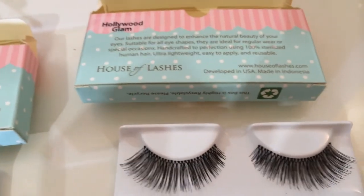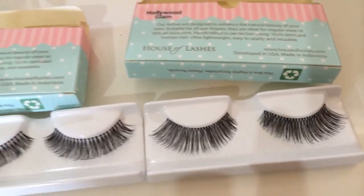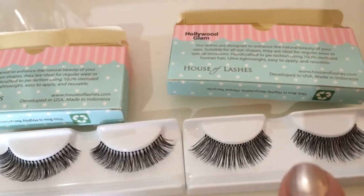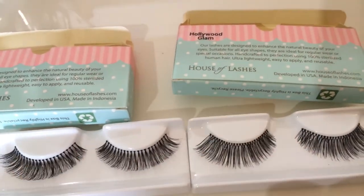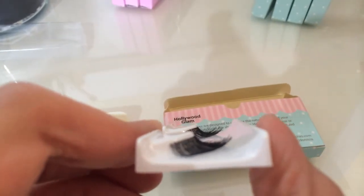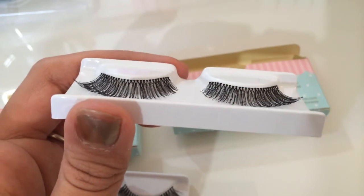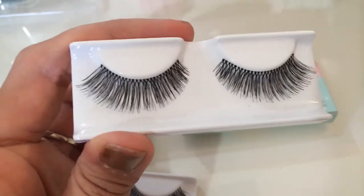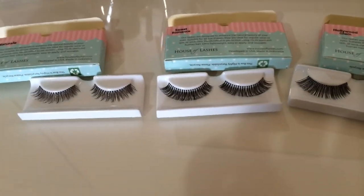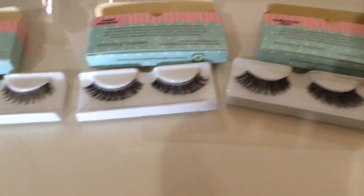Next is Hollywood Glam - probably my favorite ones in this collection. These are really nice. See how Sweet Romance kind of flares out from short to long? Hollywood Glam is all the same length. It has a little wisp to it. They are pretty long. Thinner band, still pretty full. Very nice. And that's Hollywood Glam. There are only three in that collection, and like I said, they go for nine bucks each.